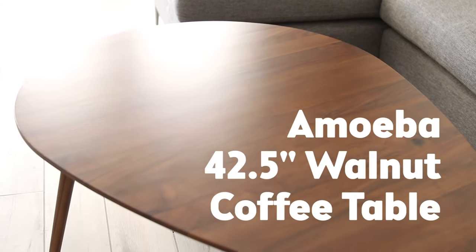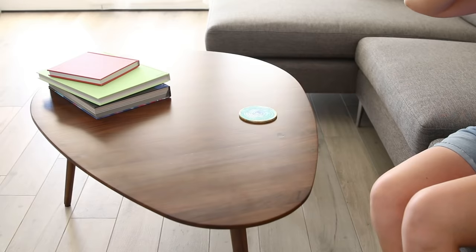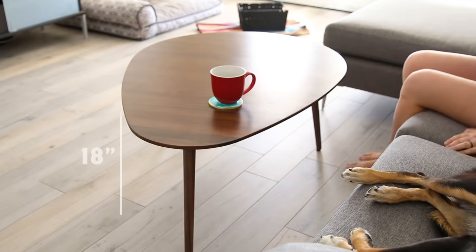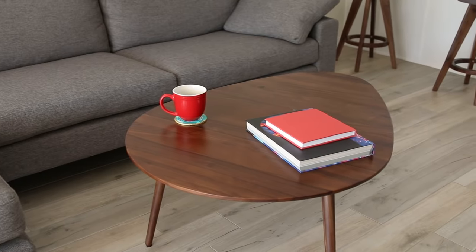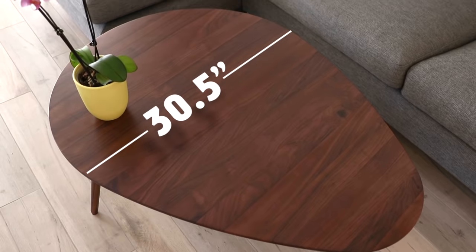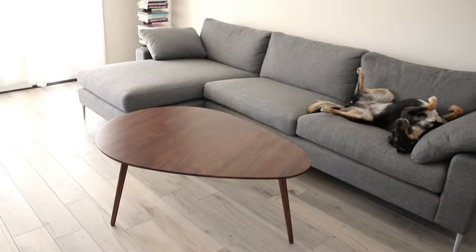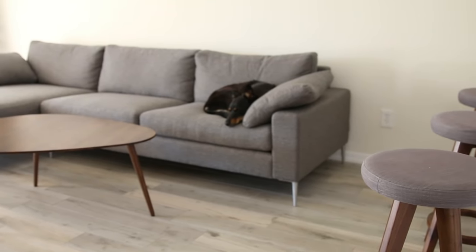To upgrade my coffee table, I ordered the Amoeba 42-and-a-half inch walnut coffee table from Article. When I was shopping, I noticed a lot of coffee tables are a little bit shorter, and I really wanted one that was the same height as my previous one because sometimes we eat dinner off of it. Luckily this one was 18 inches tall and I really like the height. I also fell in love with the mid-century modern amoeba shape — it's longer but not bulky, and just long enough so that wherever you're sitting on the sectional you can still reach it. From a design perspective, the curvy lines are a nice contrast to the straight lines of the sectional, so it's a nice balance. It only has three legs so it feels nice and open and airy, and it does match the walnut on the stools, tying everything together.